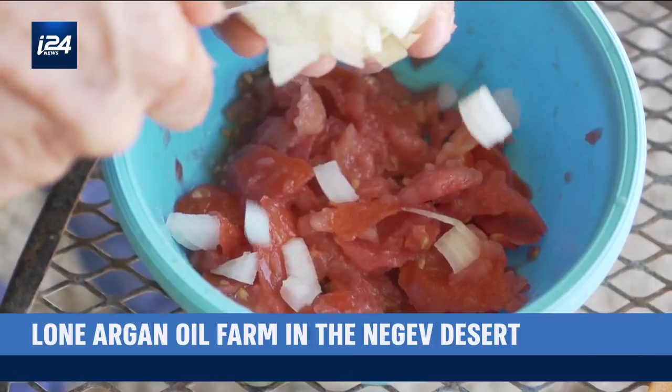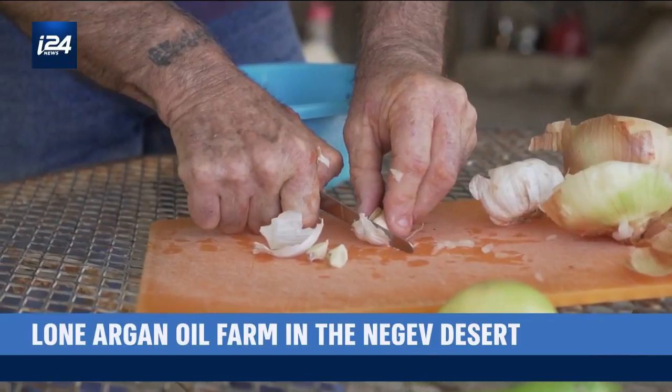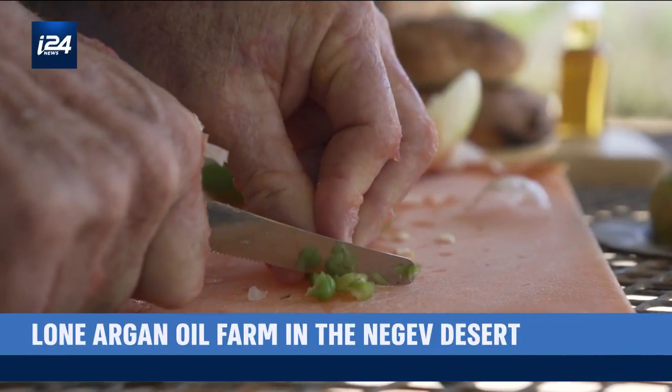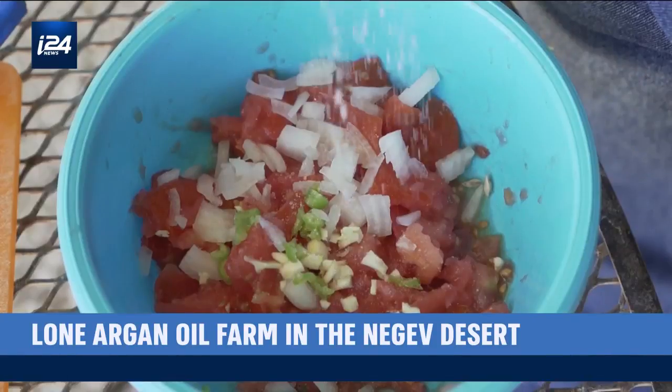Argan oil is mostly known for its cosmetic use. Not many people know it's an edible oil. It tastes like a sweet roasted nut, not resembling any other oil. In the kitchen, it's best used for seasoning and flavoring, adding nutritional values to the food.